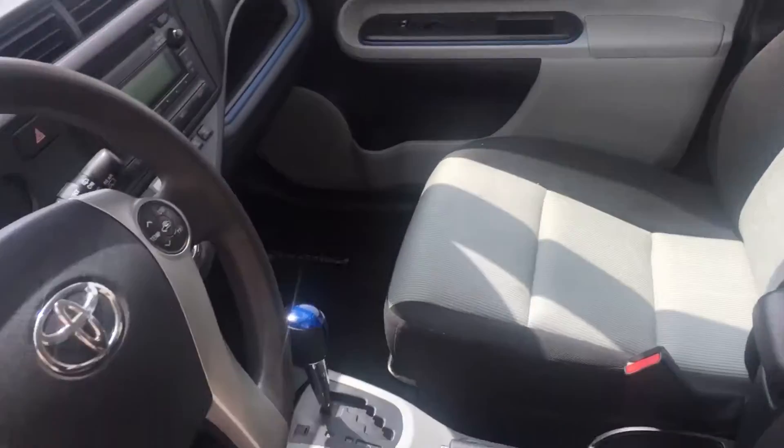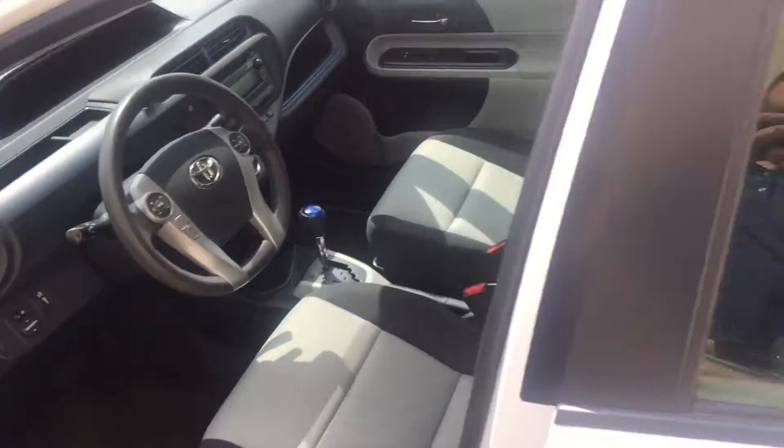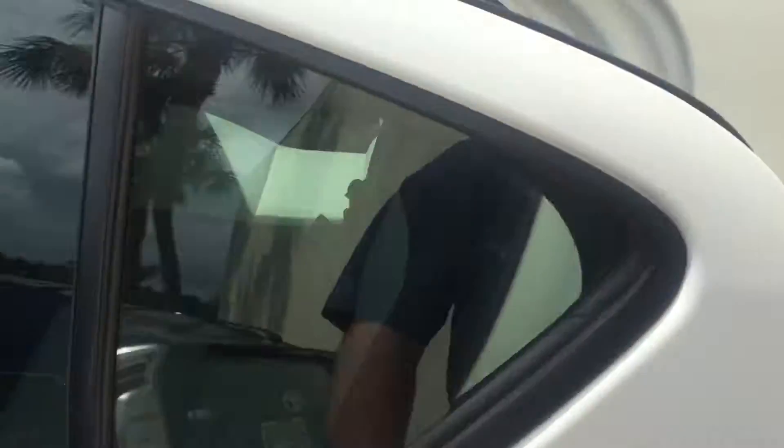The vehicle is certified and comes with a seven year, 100,000 mile powertrain warranty, and also a 12 month, 12,000 mile bumper-to-bumper warranty. So Mary, just wanted to show you that the vehicle is here.